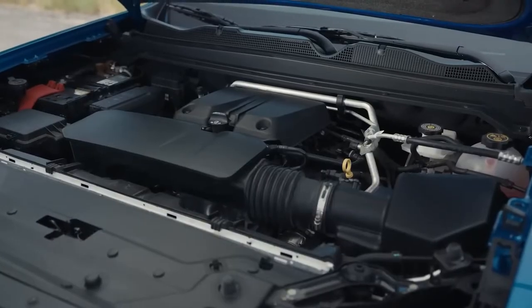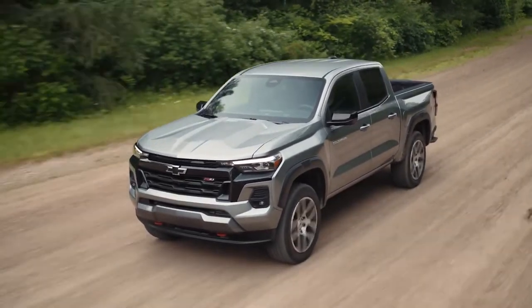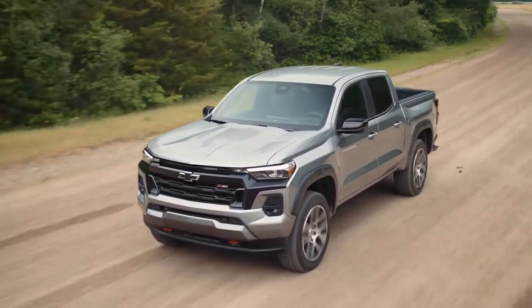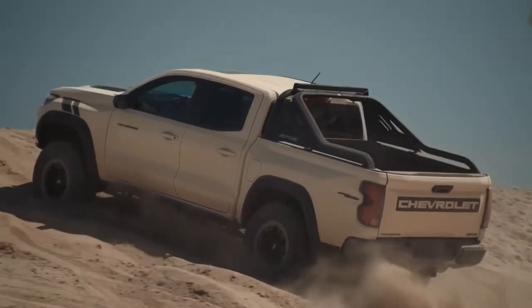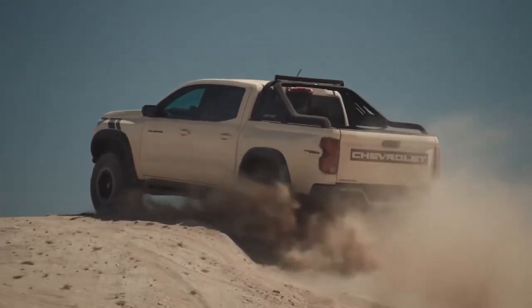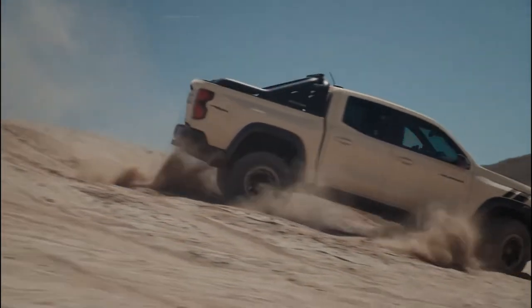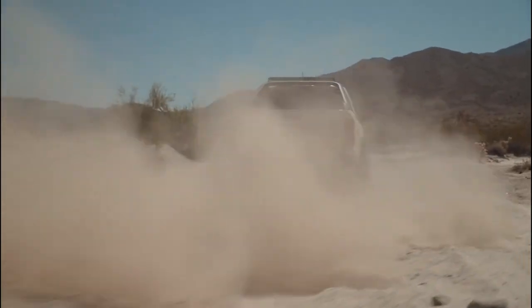A number of enhancements were made to this engine to optimize performance. A more rigid cylinder block casting and a 30% stiffer crankshaft were used. A fully forged bottom end and other technology used in diesel engines ensures engine refinement our truck customers can depend on. All of these changes enable this advanced engine to make more horsepower and torque than the previous three-engine lineup.